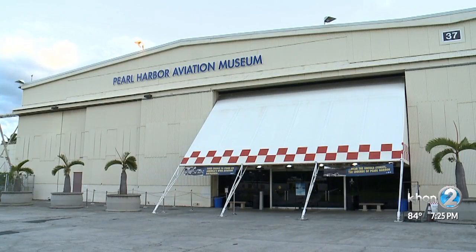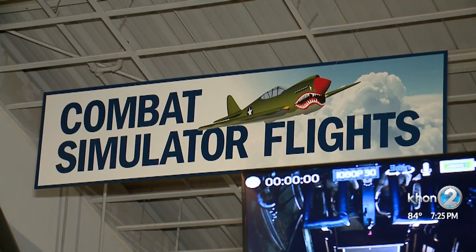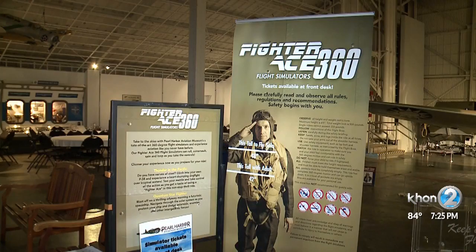They have to come down to the Pearl Harbor Aviation Museum. We're open seven days a week, nine to five. Tickets are purchased here at the front desk of the museum — only available here — and there's only 150 tickets a day, available all day long. This has actually been super popular, in particular for siblings and for fathers and sons.